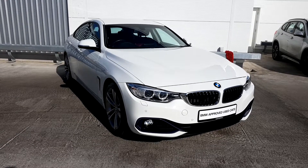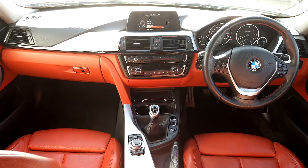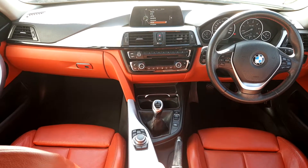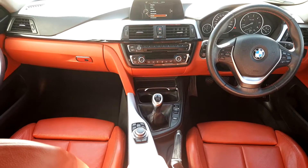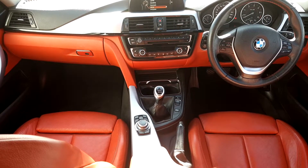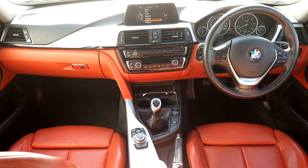It has the 18-inch alloy wheels with run flat tires. You can see inside the car the interior is finished in nice red leather. It's got the multifunction and sport steering wheel with cruise control and brake assist, and 6-speed manual transmission.